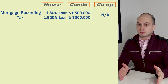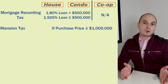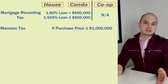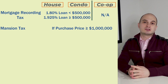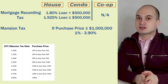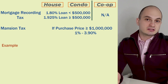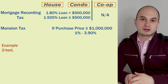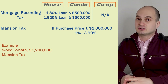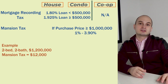The next buyer closing cost is the mansion tax. If your purchase price is equal to or greater than $1 million you'll be required to pay this tax — and co-ops are not exempt. In New York City the mansion tax ranges from 1% all the way to 3.9% for sales of $25 million or more. In our example, buying the two-bedroom two-bathroom apartment at $1.2 million, the mansion tax would be $12,000. If the purchase price is under $1 million, there is no mansion tax.